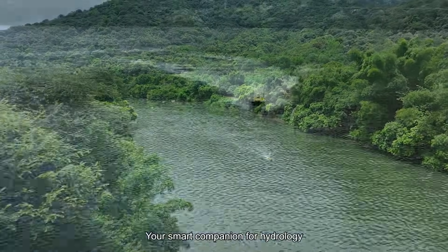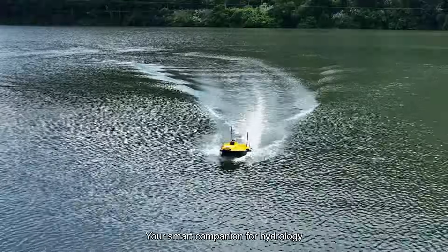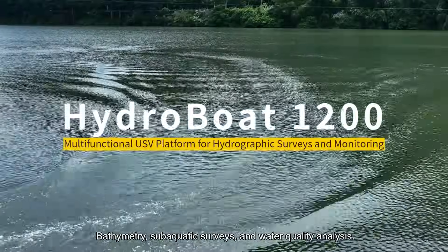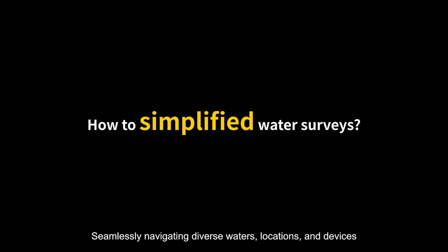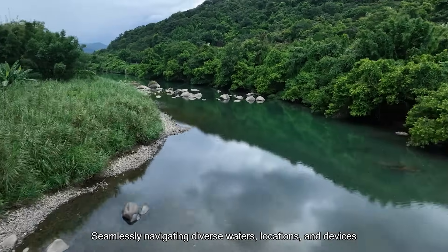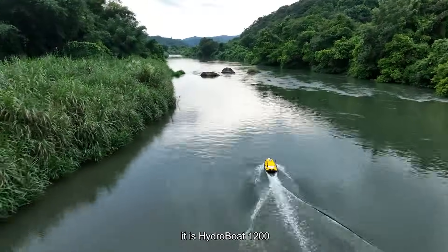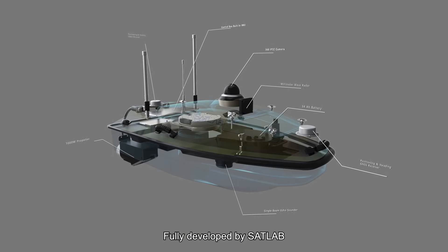HydroBoat 1200, your smart companion for hydrology, bathymetry, subaquatic surveys and water quality analysis. Seamlessly navigating diverse waters, locations and devices. It is HydroBoat 1200, fully developed by SatLab.